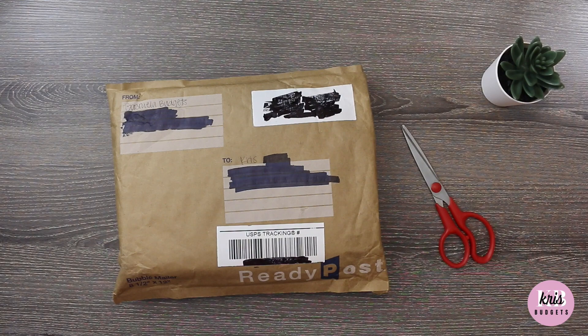She was doing a giveaway and I won — how exciting! I actually got this package a while ago and just wasn't able to unbox it yet. I did want to do it on camera and share with you guys because it was a super fun and very generous giveaway. The prize was a set of cash envelopes from her shop.